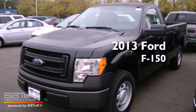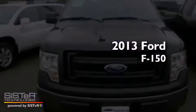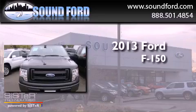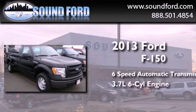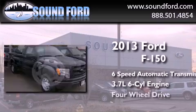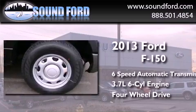This is a brand new 2013 Ford F-150. This truck has a 6-speed automatic transmission, a 3.7-liter V6, and the added safety and control of 4-wheel drive.